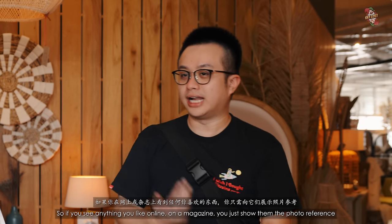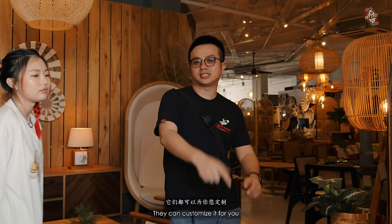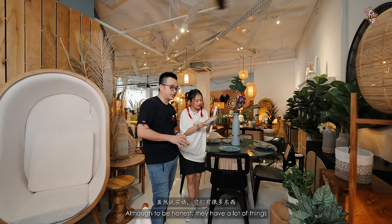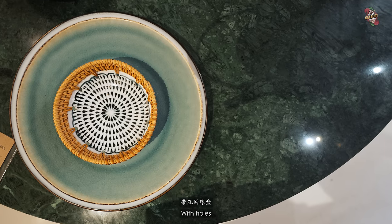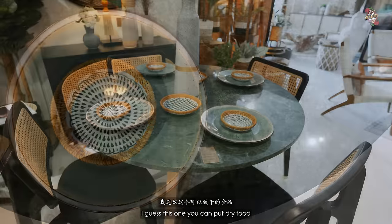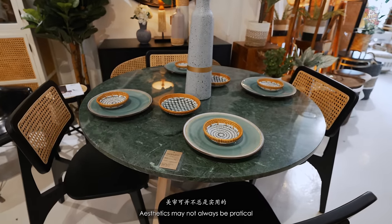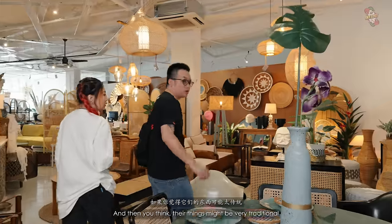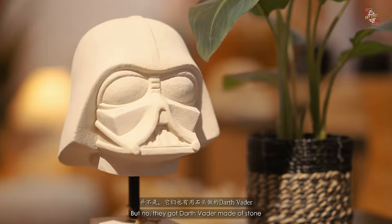If you see anything you like online or in a magazine, just show them the photo reference and they can customize it for you. They have a lot of things — like this sofa with holes. Aesthetics may not always be practical. And you might think things here are very traditional, but no — they even have Darth Vader made of stone.